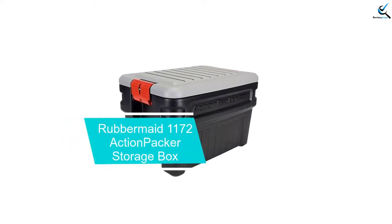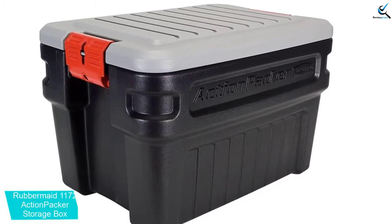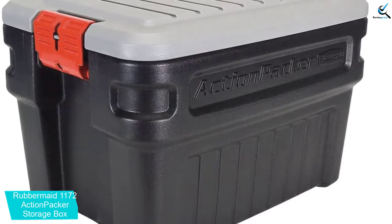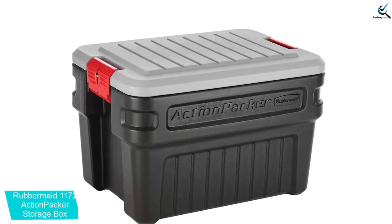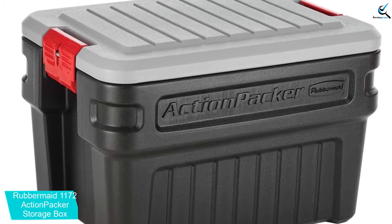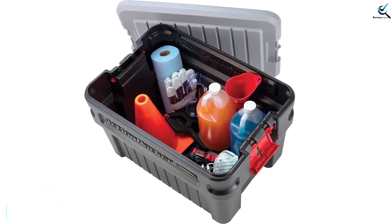Starting at number 5, we have the Rubbermaid 1172 Action Packer Storage Box. The Rubbermaid 1172 storage trunk features a sturdy construction. With its all-weather resistant frame, it's capable of withstanding harsh elements both outdoors and indoors. Because of this, this storage box is very durable. It ensures performance whether it is in a construction site or damp basement. This storage trunk is light in weight, and its lockable design makes it an ideal solution for storage problems. This storage box also includes a grooved frame for easy stacking, which helps maximize your storage space.